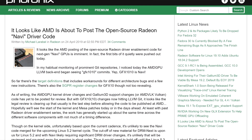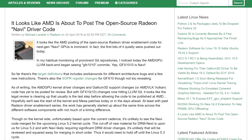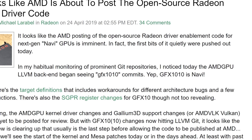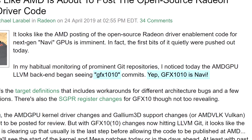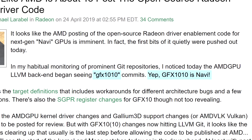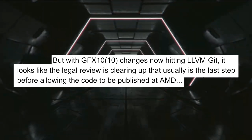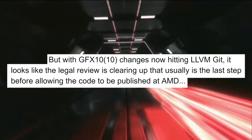Let's get started with AMD. It looks like Navi drivers are getting closer and closer to completion. Phoronix.com saw some commits on the AMD GPU LLVM's back end. Basically, it means changes are being made in AMD's GPU libraries and they're referencing GFX 1010, which is the Navi identifier or name. According to Phoronix, AMD is probably working through the legal review for the code, which is usually the last step before the code can be published publicly by AMD.